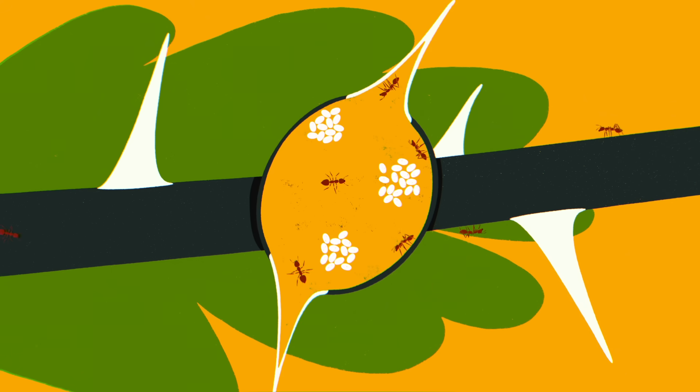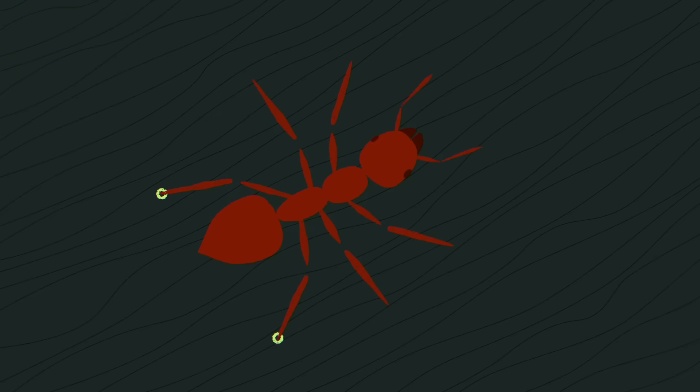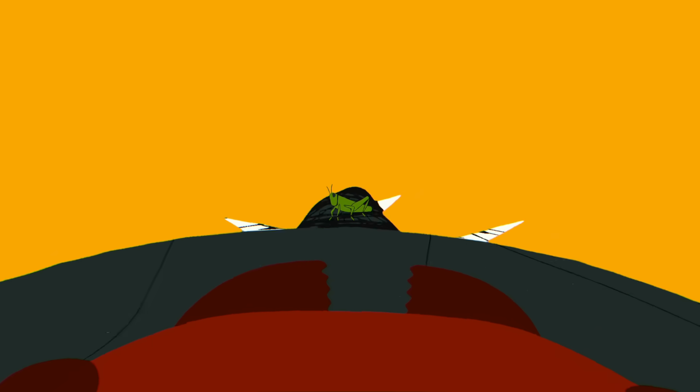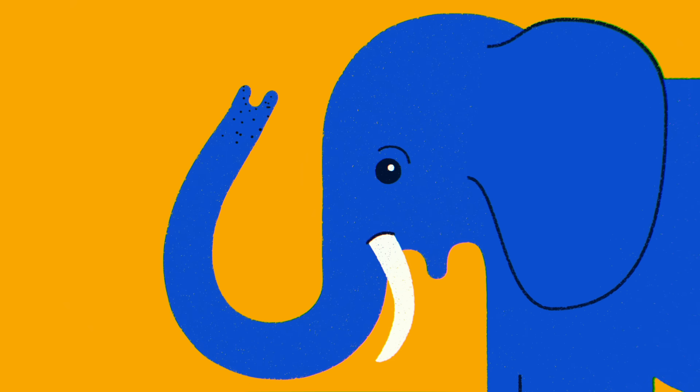In Laikipia, some acacia ant species claim specific whistling-thorn trees and live within them, boring holes and nesting in the bulbous, hollow structures at the base of the tree's modified thorns. The acacias provide the ants shelter, nectar, and other nutritious secretions, often in return for fierce defense. When the ants sense certain vibrations, they secrete alarm pheromones from their mandibular glands and swarm out of their nests in droves, poised to sting and bite intruders.